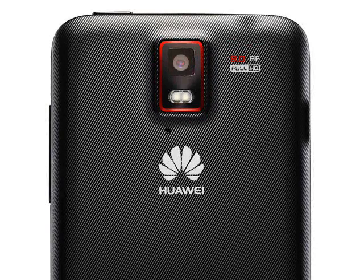The Ascend D-Quad is just 8.9mm thick, or 10.9mm for the XL version, with a footprint of approximately 127x64mm. We don't know how heavy it is, or really any other technical details at all.